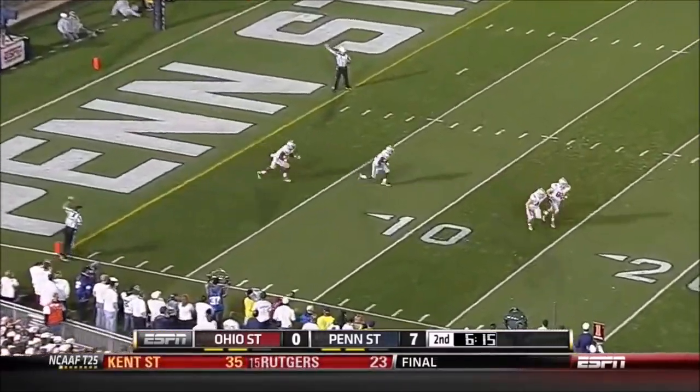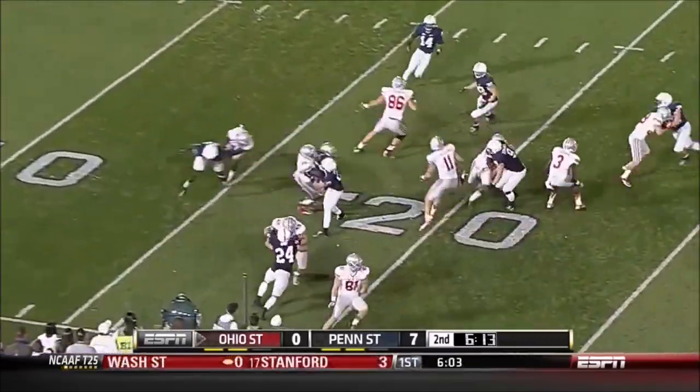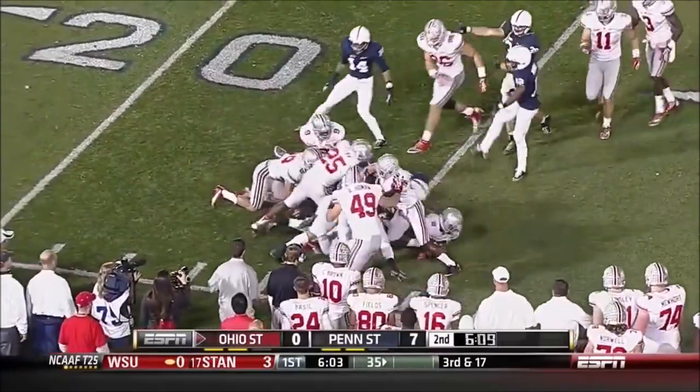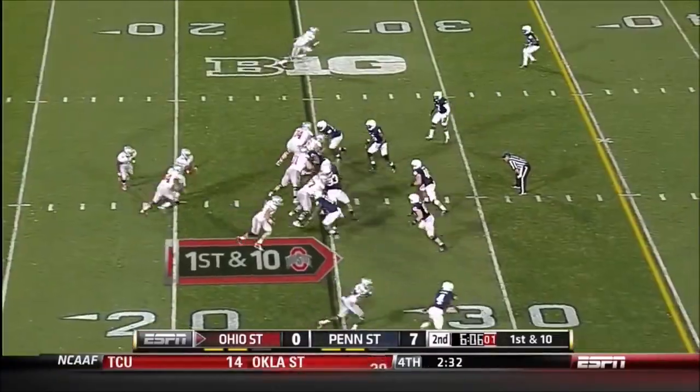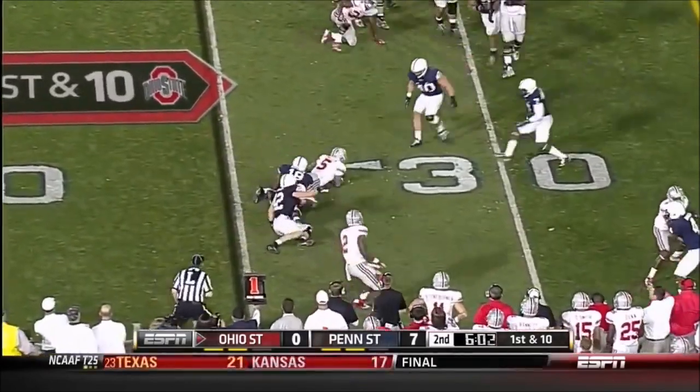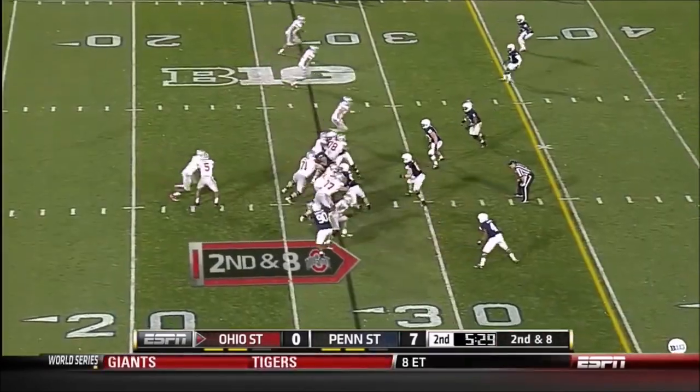Sam Ficken kicks off, down to Rod Smith. Clock running down, first and 10 for Ohio State. Miller wrestled down. Buchanan has had a punt blocked this year.